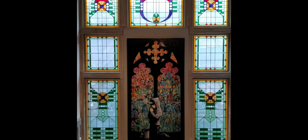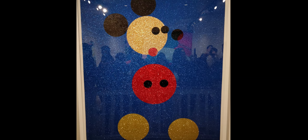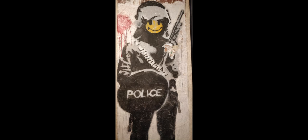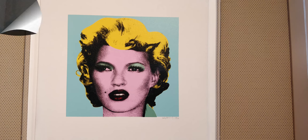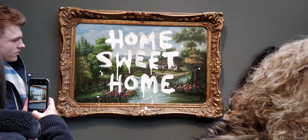Moco Museum features his world-renowned paintings like Laugh Now, Girl with the Balloon, Kate Moss, Barcode, amongst many others. There is an enigma, a different type of feel to contemporary art which is very different from the classical art forms. Even though I prefer classical art forms, I must say some of the paintings by Banksy and the collections here have really impressed me.